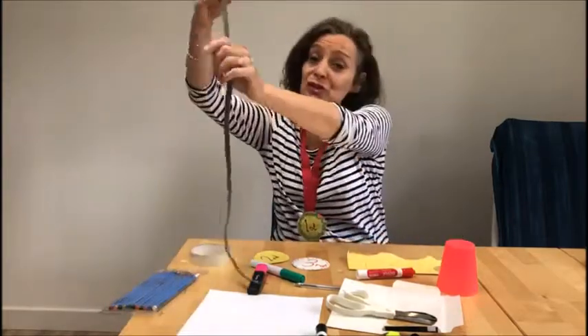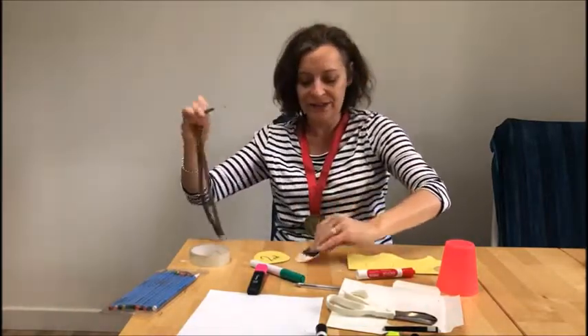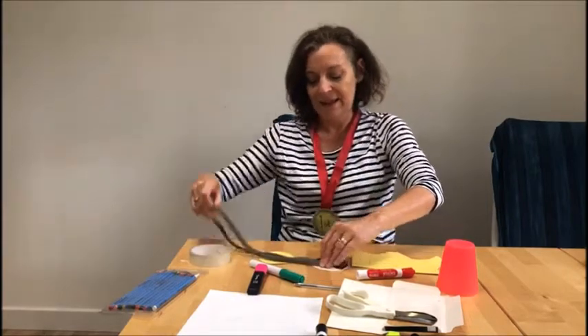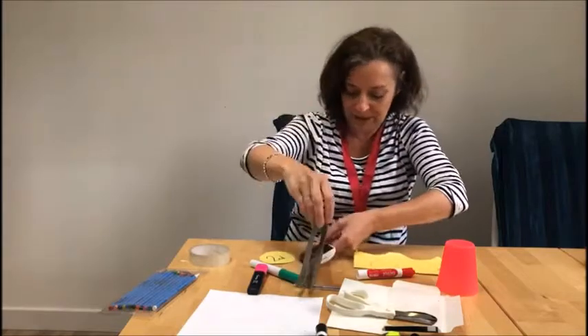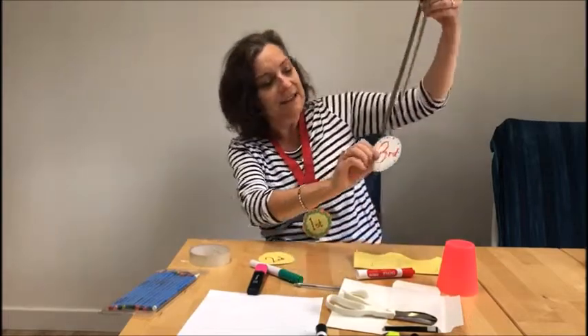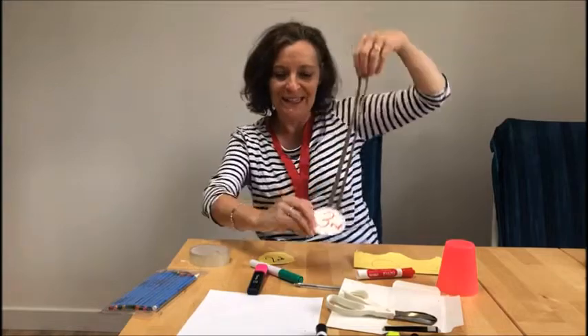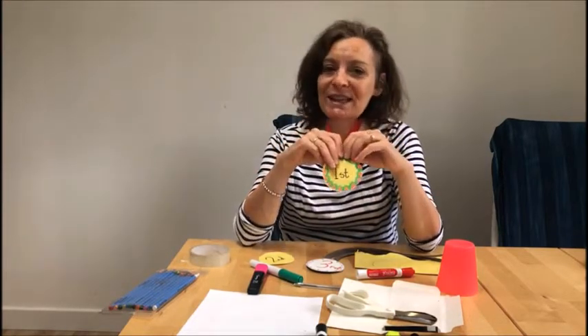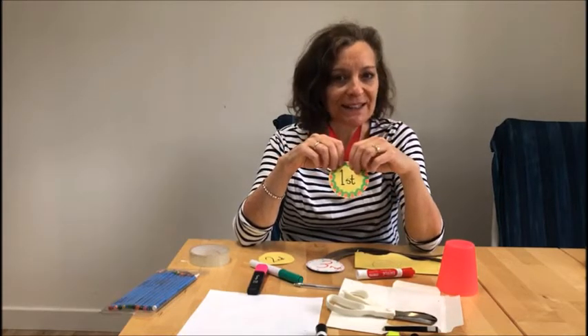If you don't have ribbon, you could use string — this is an old lace I found, so I'm going to use this lace for my third medal. I'm going to pop it on the back — I've already got my sellotape ready — and stick it on like this. You might need an extra little bit. And that's me — I've got my medal ready! So have fun with that, and try to have your medals ready for tomorrow because we're going to be using them in our lesson all about the Caribbean. Good luck, friends — have fun, bye!